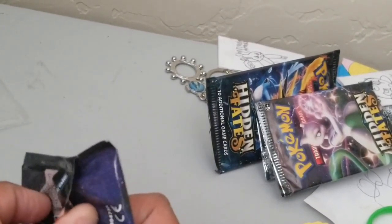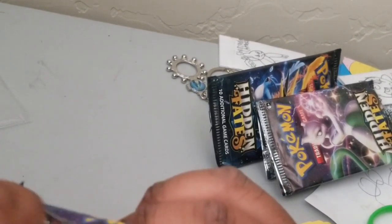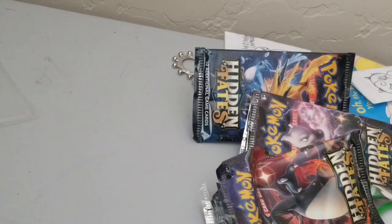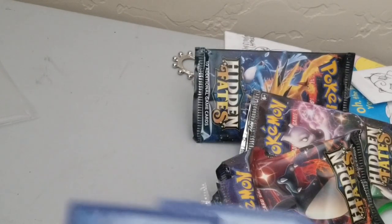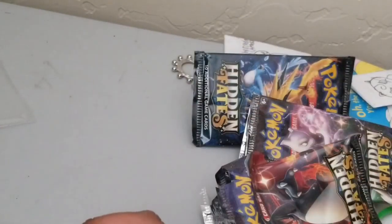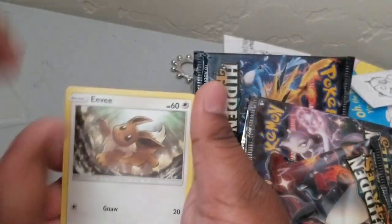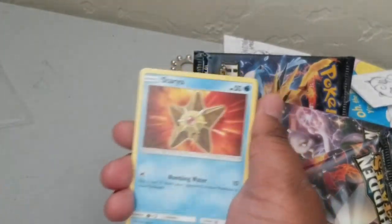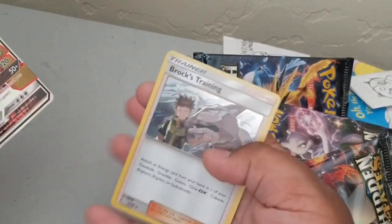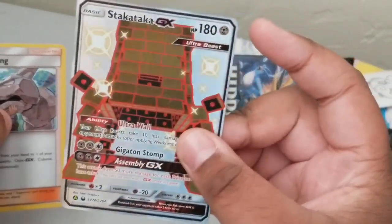Here's the Charizard pack - save the best for last. There we go, here's the code for you guys. I will do the card trick. The energy was just a grass energy. We got Jynx, Pokemon Starter Lady, Metapod, Eevee, Jigglypuff, Koffing, Staryu, Ekans, Stakataka GX, and Brocks Training hollow rare! We got a Stakataka - don't have that card, so that will be going to sleeve.